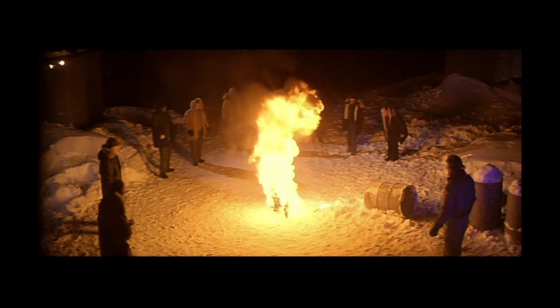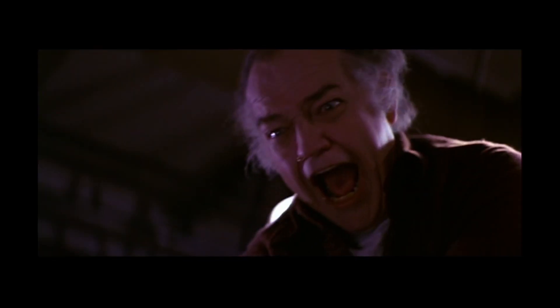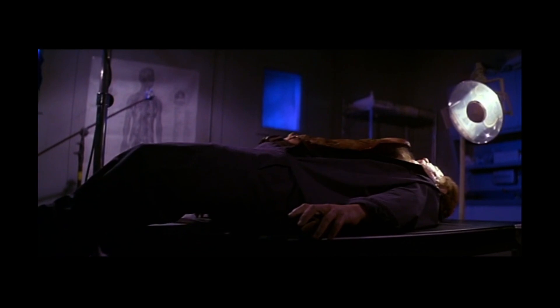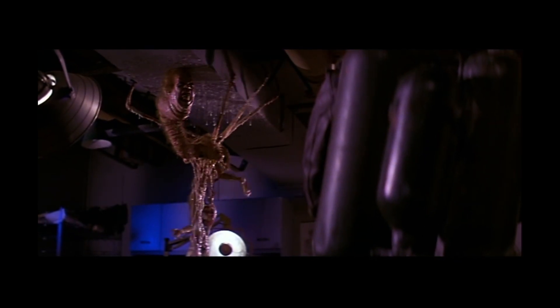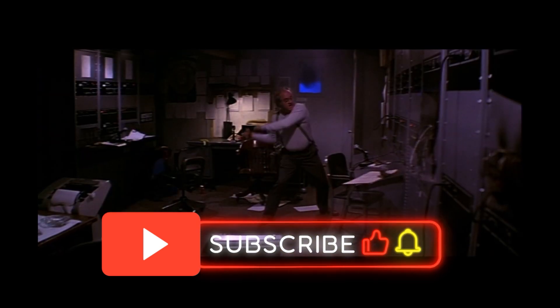Whatever it is, The Thing is more than a monster — it's a terrifying possibility. Its biology demonstrates the power of evolution, adaptability and survival at all costs. It's a reminder of how fragile life can be when faced with an organism that operates beyond our understanding. Whether it's an ancient organism or an engineered weapon, The Thing represents the ultimate biological nightmare. Thank you for joining me on this deep dive into the possibilities of what The Thing could be. If you enjoyed this video, please don't forget to like, subscribe, and stay tuned for more journeys into the unknown.